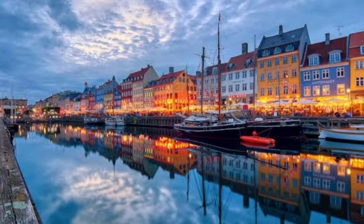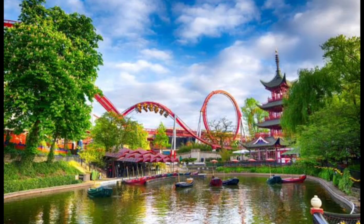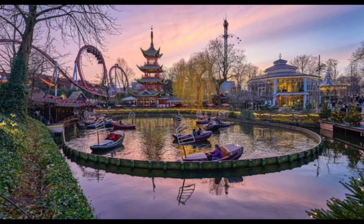Lastly, let's talk about practical tips. Copenhagen has an efficient public transportation system including trains, buses, and the metro. Invest in a Copenhagen card for unlimited access to public transport and free admission to many popular attractions. Remember to dress in layers as the weather can be unpredictable, and always carry a reusable water bottle to stay hydrated.